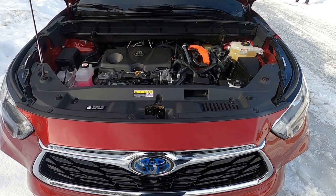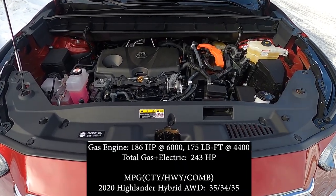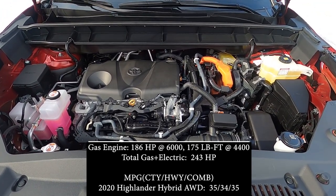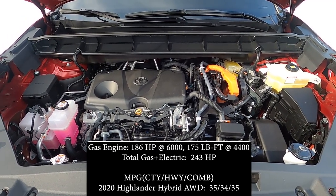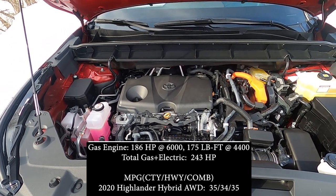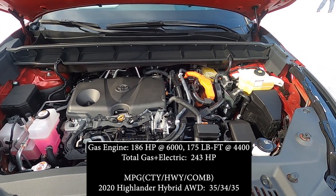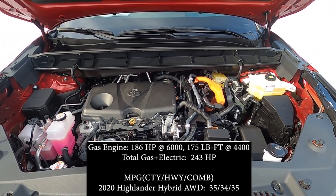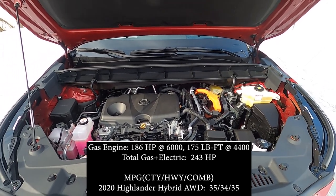The 2020 Highlander Hybrid features a new gas-powered four-cylinder engine up front pushing 186 horsepower and 175 pound-feet of torque, plus an electric motor in the rear. In combination, this brand new hybrid produces 243 horsepower in total. The transmission is an eCVT, not the eight-speed used in the V6. Towing drops down to 3,500 pounds versus 5,000 pounds with the V6.